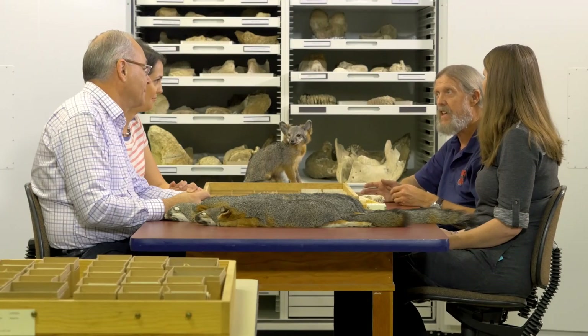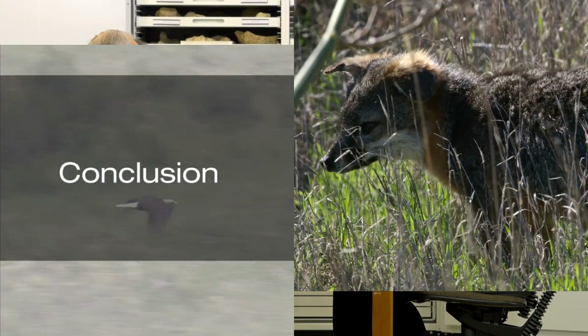Fast forward 12 years from start to finish, the island fox was taken off the endangered species list. It was in 2016.